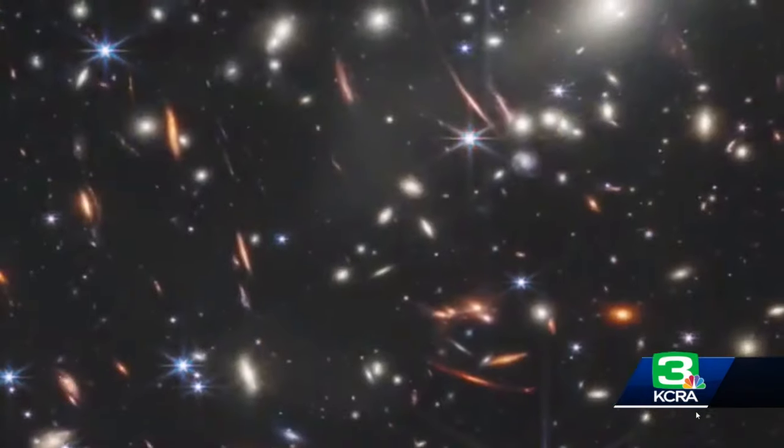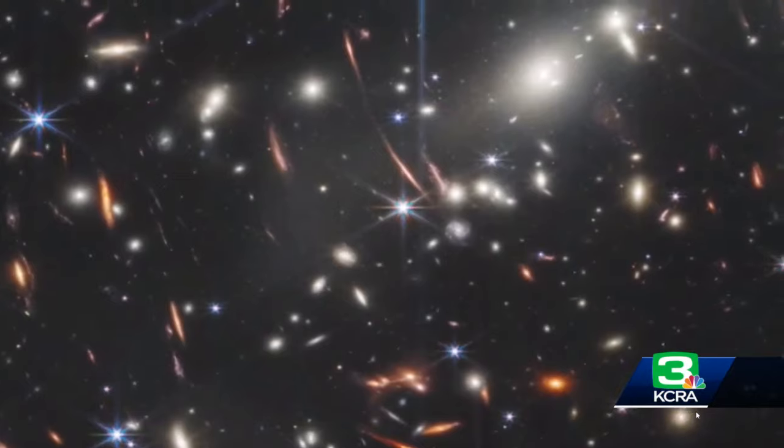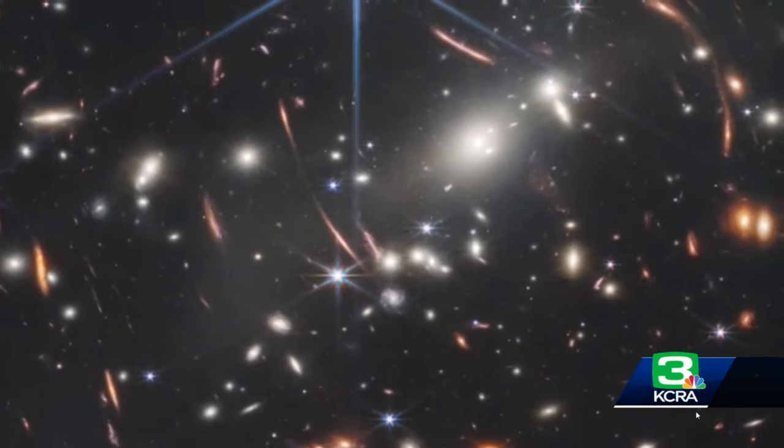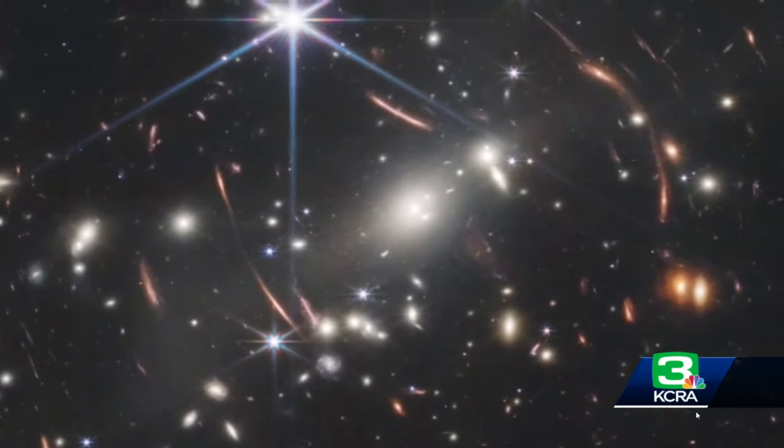We were talking about this all day yesterday — it was all the talk on social media and I'm sure in a lot of households. I really want you to explain to folks how we're able to see what we're seeing, because I understand that we're actually looking at this in the past. Right — one of the great things about telescopes: astronomers are fond of saying telescopes are time machines, and that's literally true. The reason is just the simple fact that light takes time to travel. As we look at things that are far away, the light from those objects takes time to travel through space and get to our telescopes. Some of these galaxies in the deep field, we're looking at them as they were 13.1 billion years into the past.